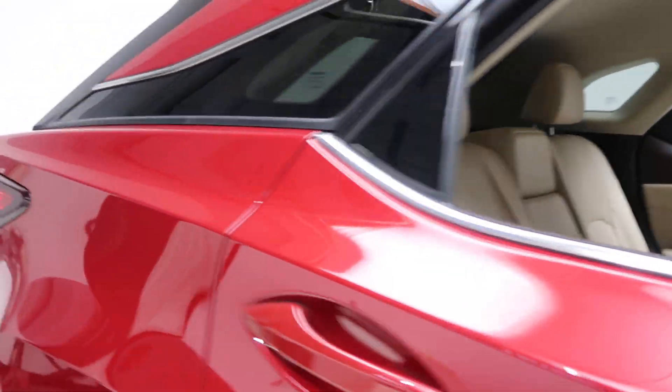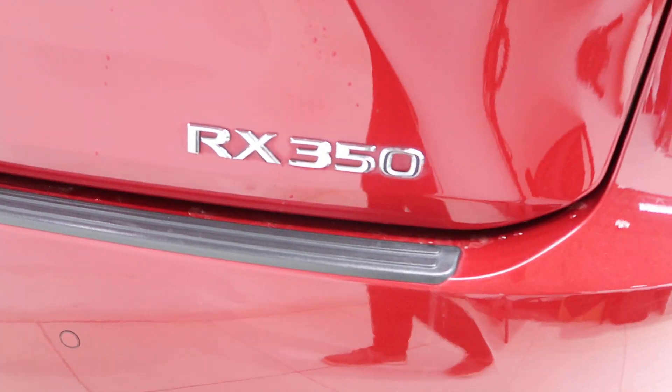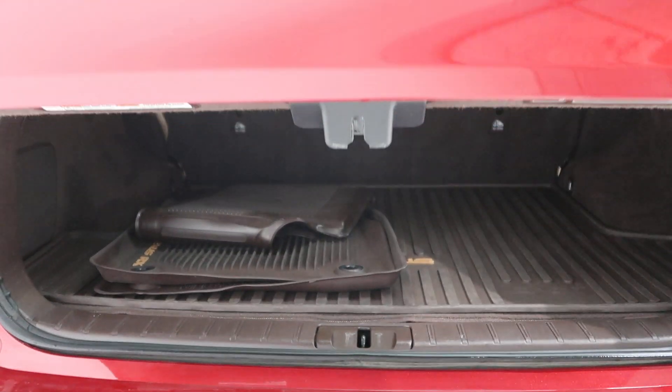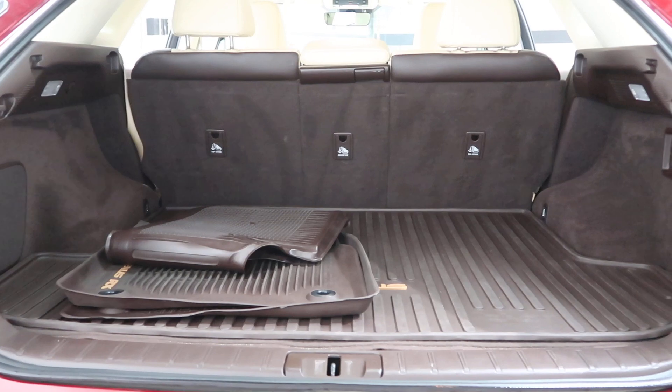Coming around in back, we've got our RX 350 badging, power lift gate, a set of all season floor mats, and fold down rear seats.